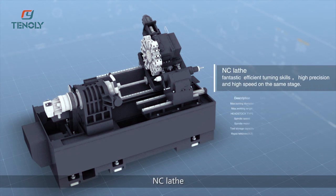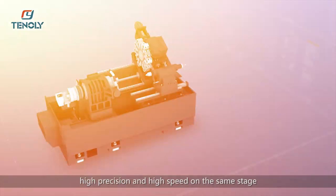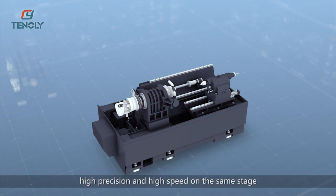A simple, elegant design of the new generation of CNC lathe — fantastic, efficient turning skills. High precision and high speed on the same stage.